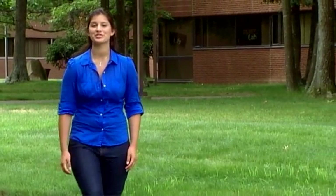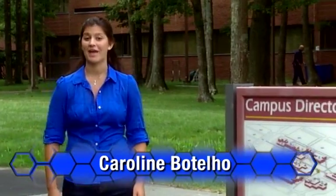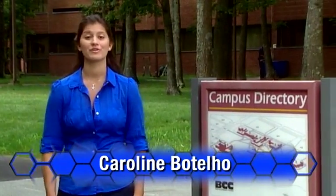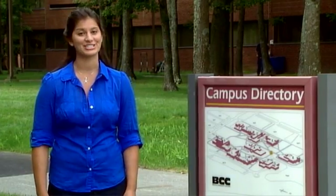From across the country to your own backyard, ATE-TV shows you the many advanced technological education opportunities available at your local community college. If you have a strong foundation in math and science and are interested in solving real-world industrial problems, then you might want to think about a career as an engineering technician.